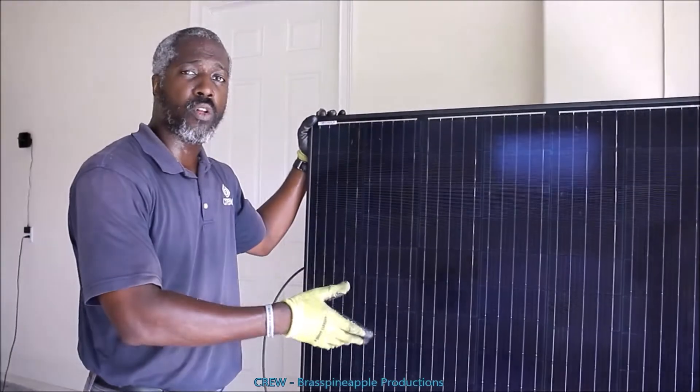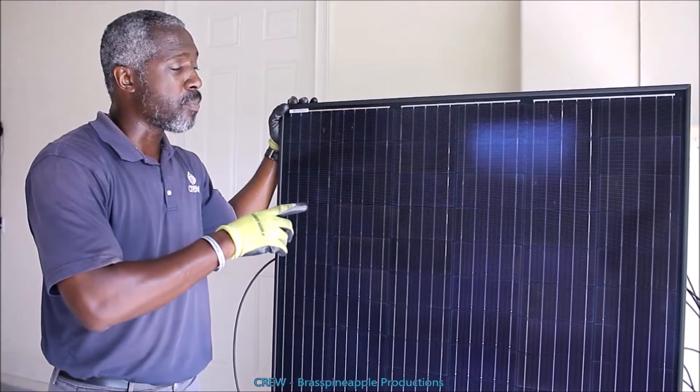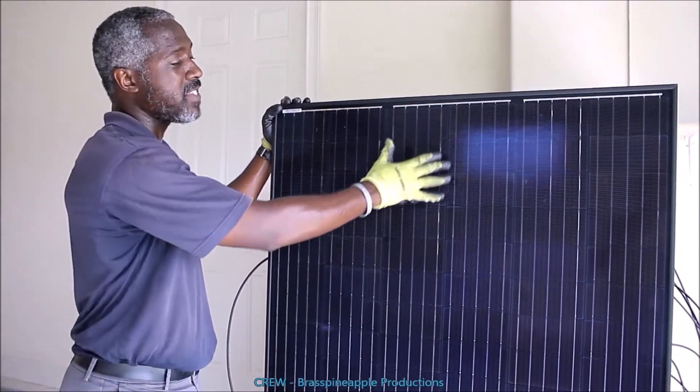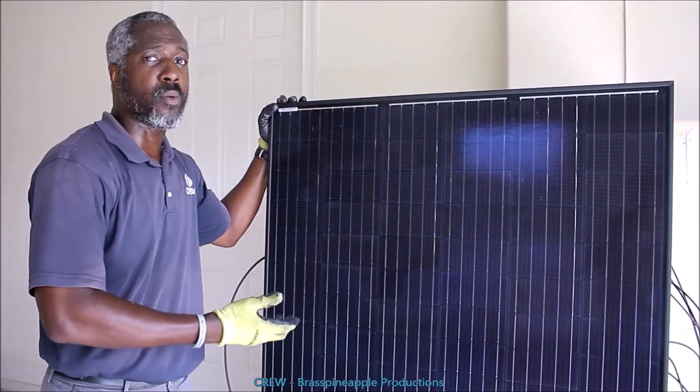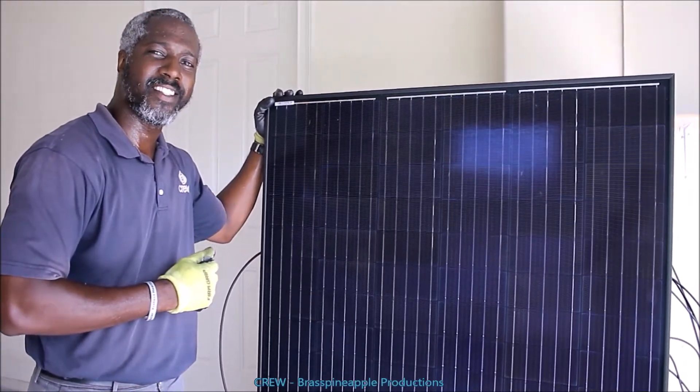Here we have our JNCO Solar 315-watt panels. We'll be installing these on the roof. These are part of the newer design that actually uses the half-cell to make for better performance and better operation for the solar cell itself.